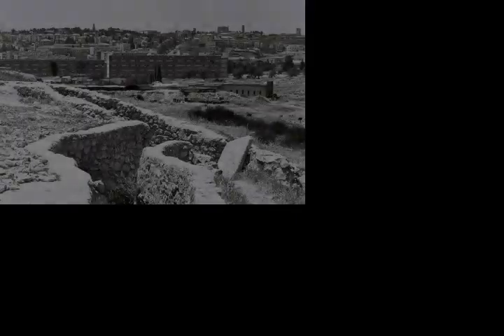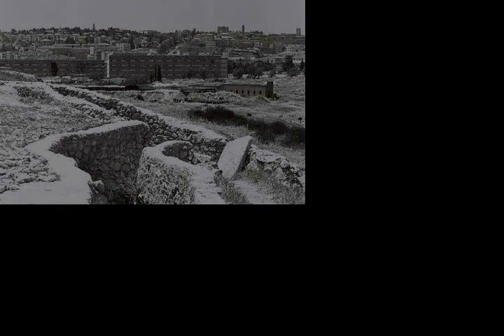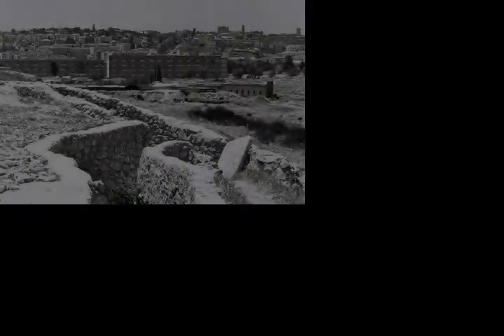The song 'Ammunition Hill' by Israeli songwriter Yoram Tahal Eve is one of many which struck a chord with the public due to its authentic description of the experience of the battle.